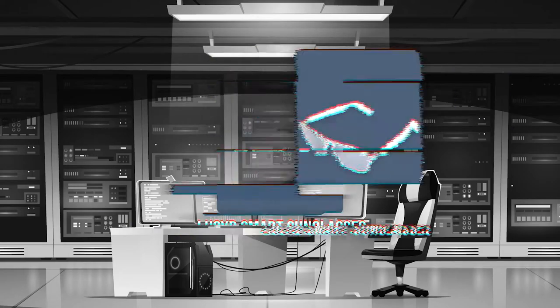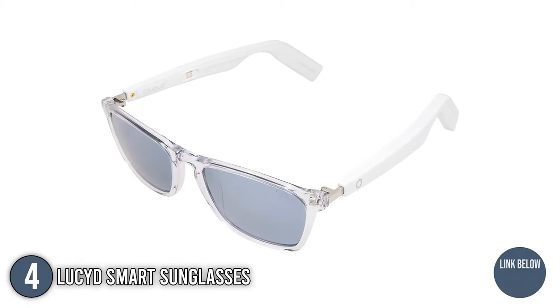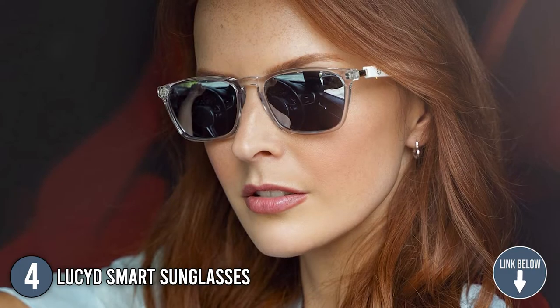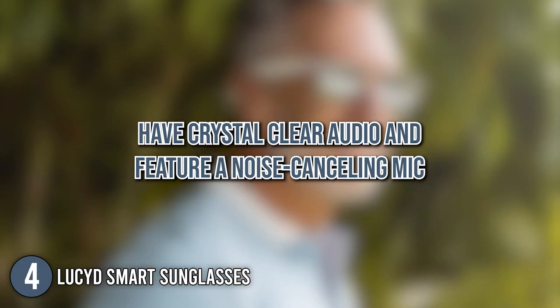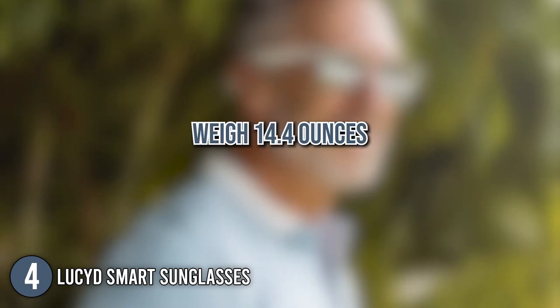The fourth smart eyeglasses on our list are the Lucid Smart Sunglasses. These smart sunglasses come in a wide range of designs. They are light and comfortable, making them great for everyday use. It is worth noting that the frames support a wide range of prescriptions. The sunglasses have crystal clear audio and feature a noise-canceling mic for remarkable audio transmission. In terms of size, the glasses measure 7.32 x 4.57 x 2.99 inches and weigh 14.4 ounces.